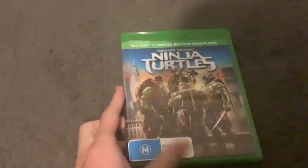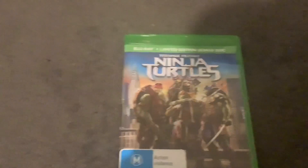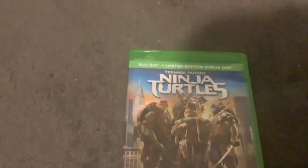Hey guys and welcome back to JS Reviews. In this video we're going to do another Blu-ray review, and this Blu-ray is Teenage Mutant Ninja Turtles. It comes with a limited edition bonus disc, and it comes in a green case.